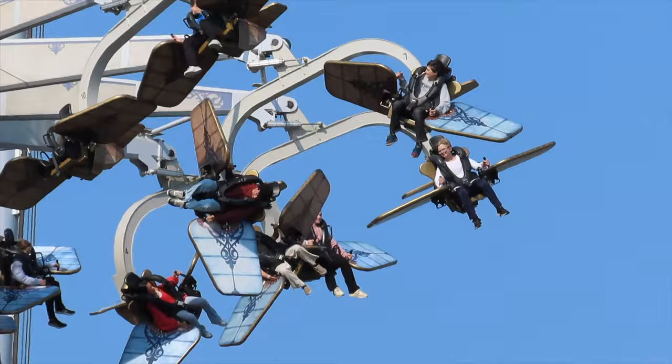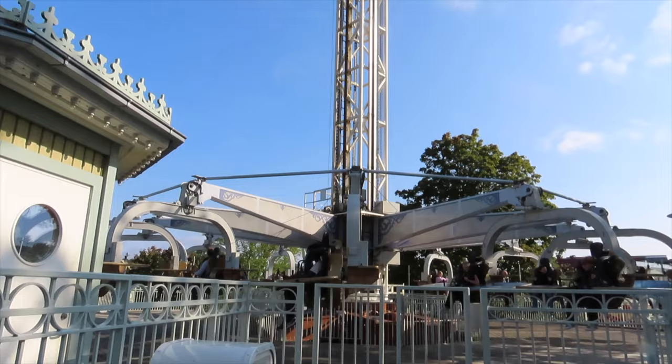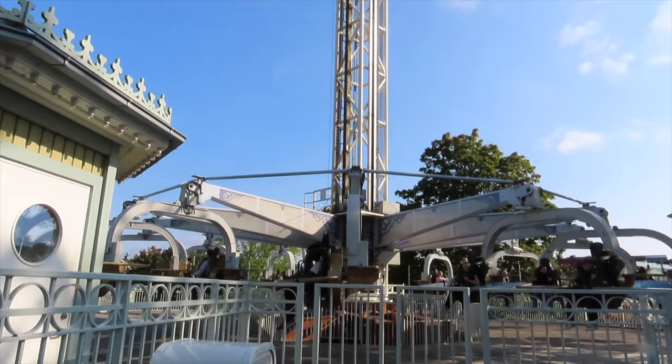We mustn't forget our friend from Norway, Per Christian Skramstad, who with 46 spins came oh so close to landing on the podium. A remarkable achievement, Per Christian.